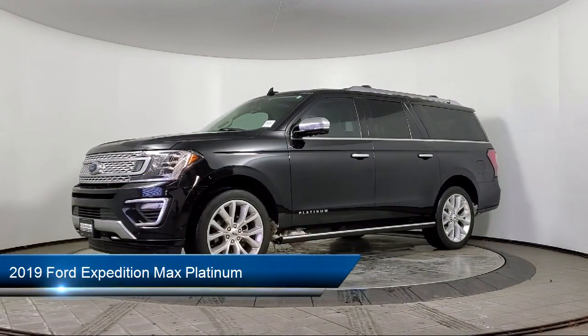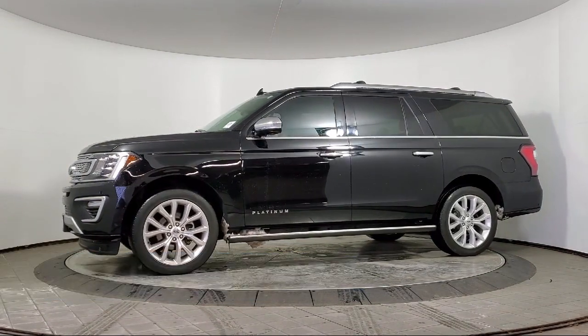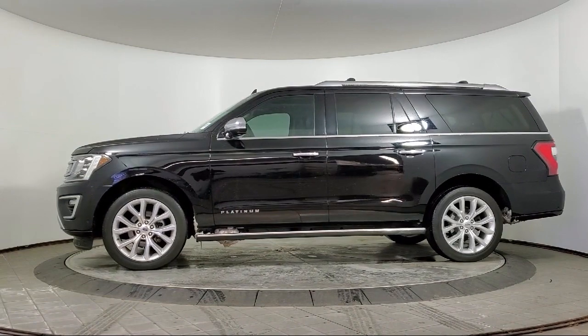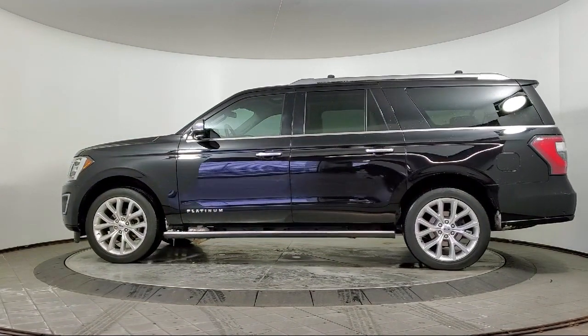It comes equipped with navigation, roof rack, wood door panel insert, heated seats, Sirius XM satellite radio, lane departure warning system, and Bang & Olufsen premium audio.